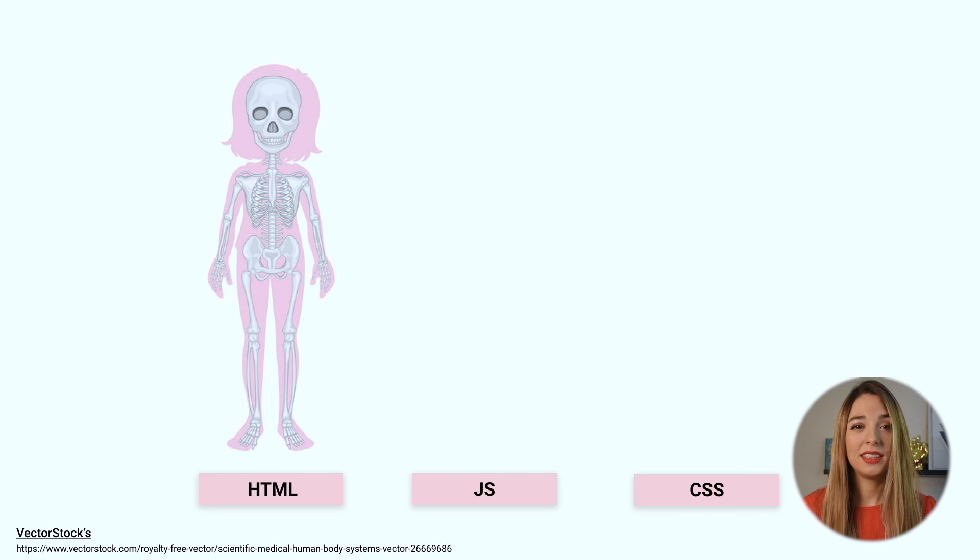First we have our head, then connected to this we have our spine. If we go down we have one arm, then another arm, then our legs. All is well connected and structured. Great, but this is not enough.